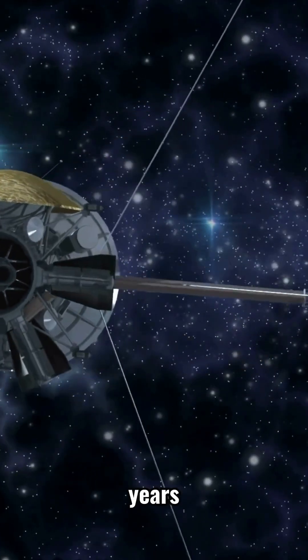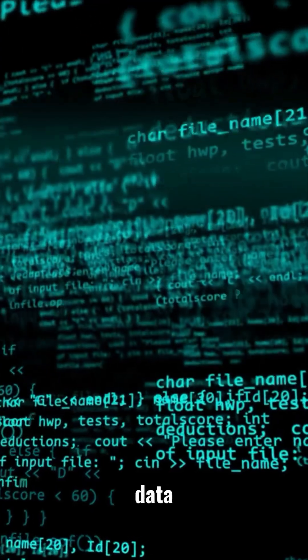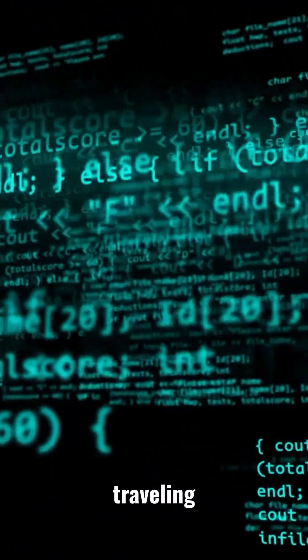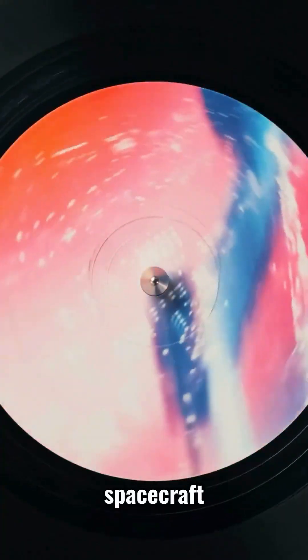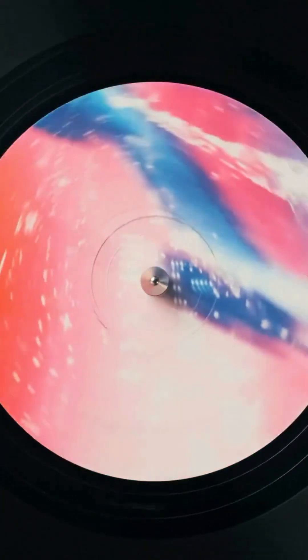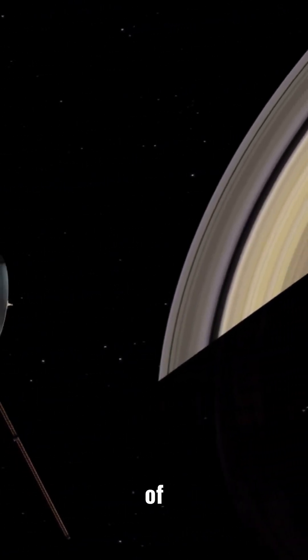Over 35 years after launch, it continues to send data back to Earth from over 14 billion miles away — a signal traveling at the speed of light. The spacecraft carries a golden record with sounds and images from Earth. Even now, Voyager 1's instruments measure cosmic rays and the density of space.